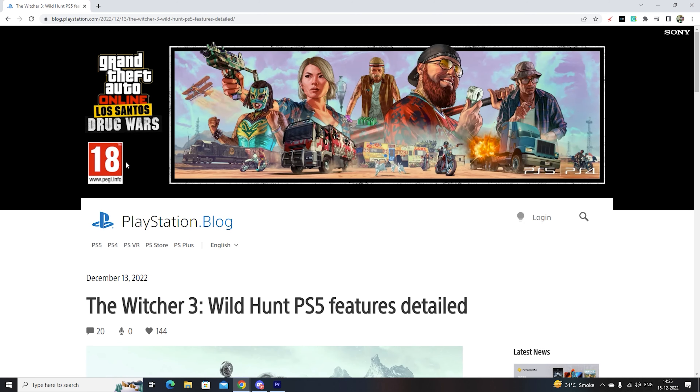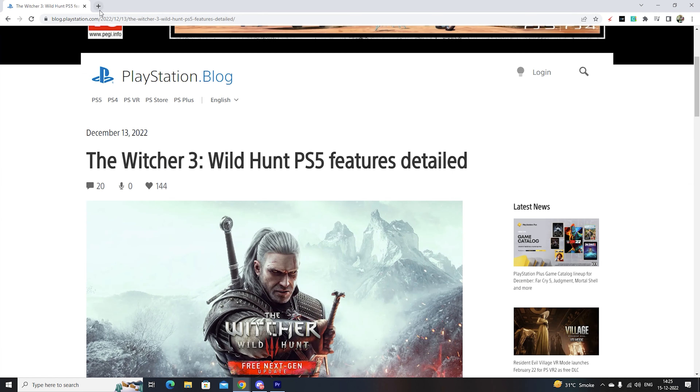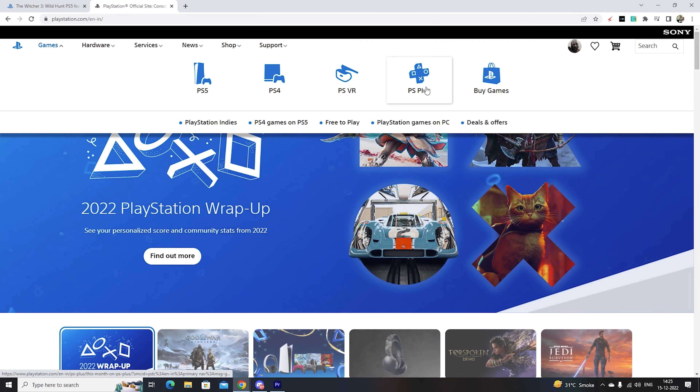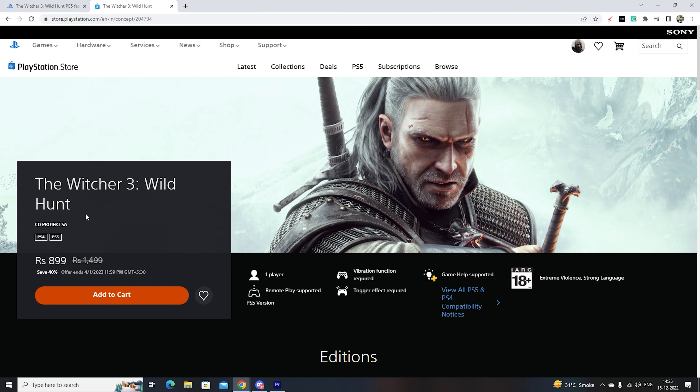If you are new to the game and haven't bought the old version of Witcher 3 - if you already have it on PS4 - you might have to pay for the game again. Looking at the game prices: it's actually 1500 rupees but you're gonna spend almost 900 on the game, saving 40%. This offer ends on January 4th at 12pm, so please make sure you go ahead and buy this and don't miss out on the opportunity.